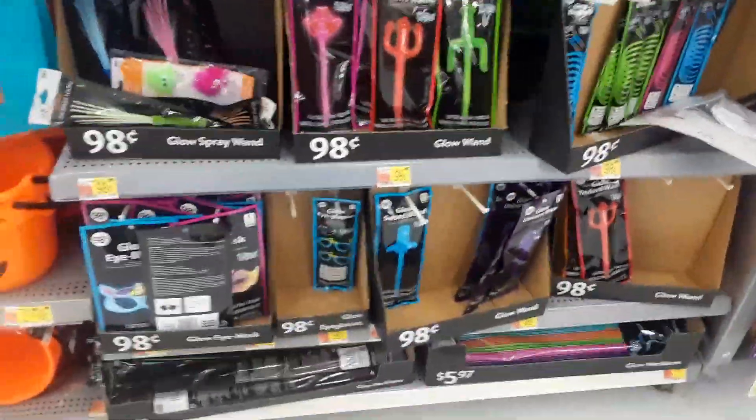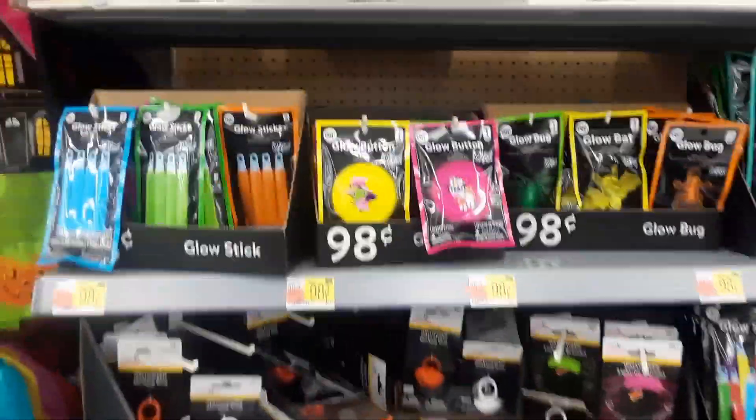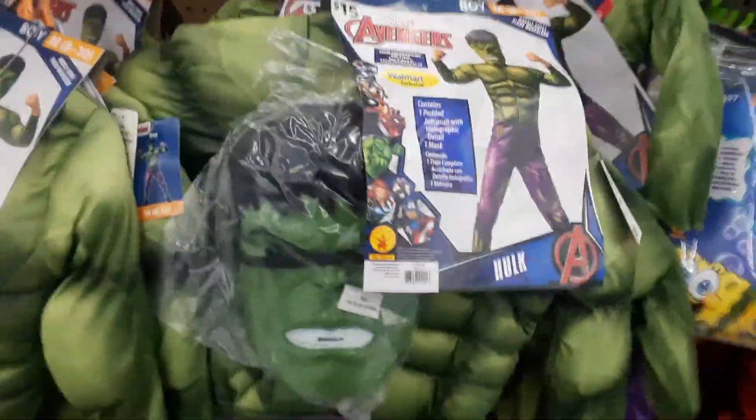Then you got just little stuff like glowing, glow in the dark stuff, trick-or-treat bags. And then you got your superhero kids costumes.